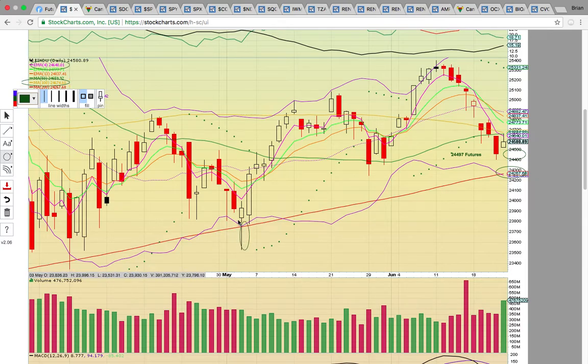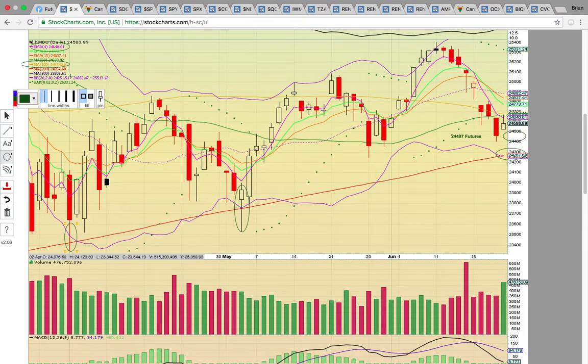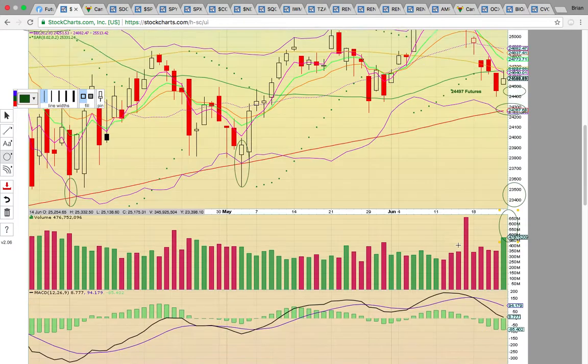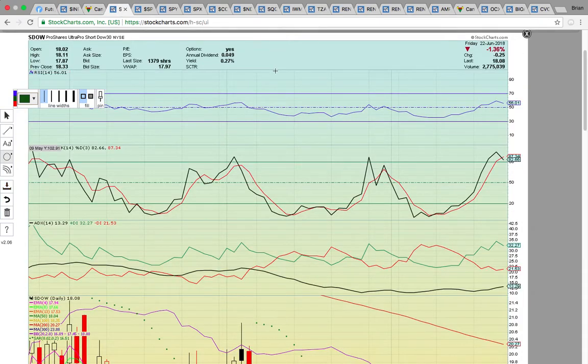That 200-day level has been holding — it held in May when tested, and in April when tested. As long as it keeps holding, that's the reload zone. If it were to break with a close below, that would signal more downside risk — a potential drop down to the 300-day simple moving average at 23305. If that 200-day simple moving average fails to hold, that would put it down there. So we're going to keep an eye on the Dow.